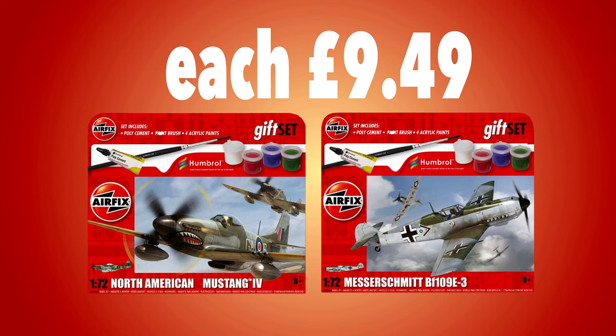For the starter in the hobby, there's a Mustang Mark 5 and the Messerschmitt BF109 available as gift sets. Again, these come with paint, glue and a brush, each selling for just £9.49.